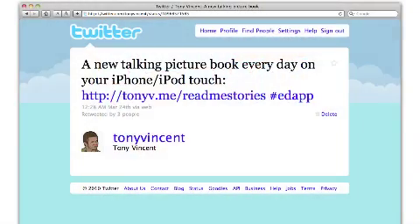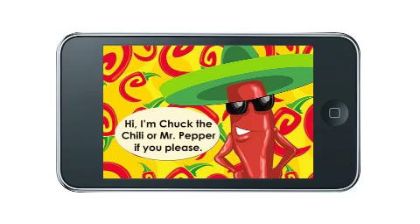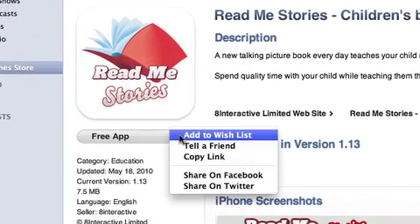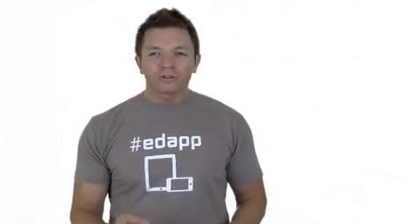Very young readers will like ReadMeStories. You get a new talking picture book a day. You can read 7 books for free during your trial, and then after that, books are 10 cents each. Please consider tweeting about apps you like for teaching and learning. Just remember to include #edapp. Also, it's helpful to include a link to the app in iTunes. Do that by searching for the app in iTunes. On the app's details page, click the triangle next to the download button and choose Copy Link. You can paste that link into Twitter. If Twitter doesn't shrink the link for you, you might need to make it shorter by using a URL shortener service like Bitly.